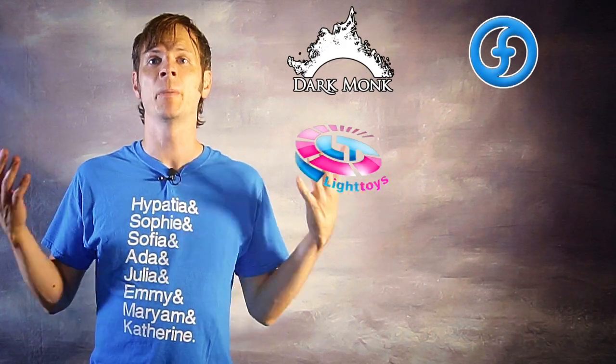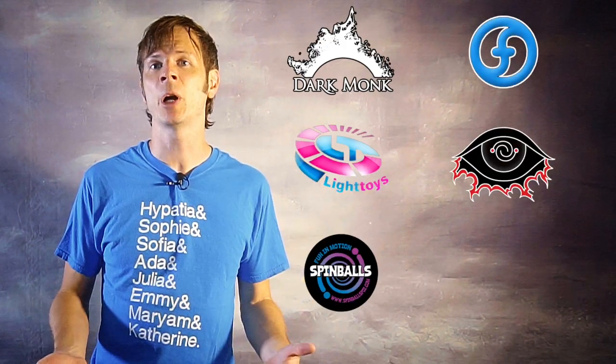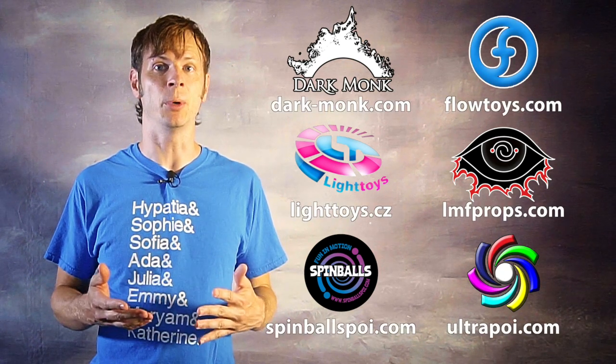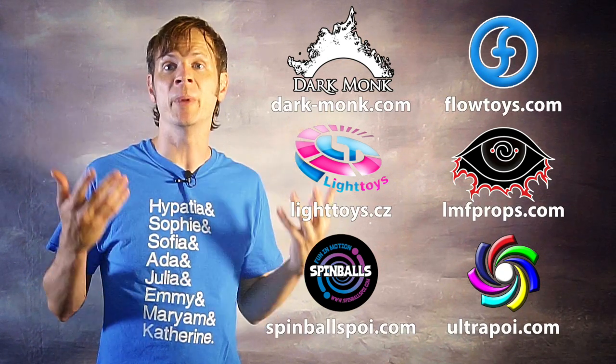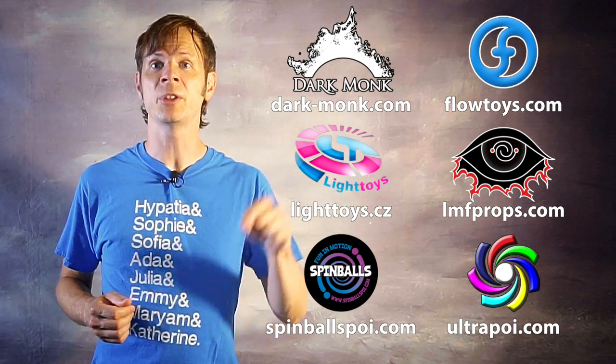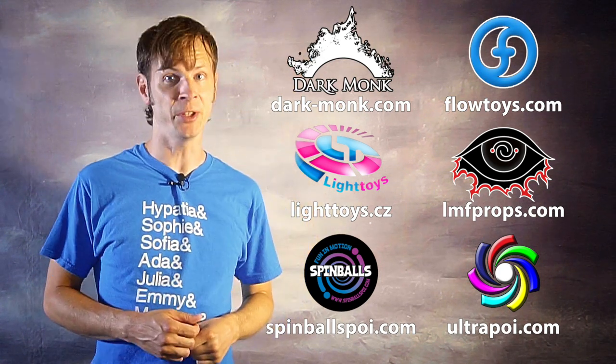Before we dive in, I just want to give a quick shout out to the friends of the channel. Big thanks to Dark Monk, Flow Toys, Pyro Terra Light Toys, LMF Props, Spinballs, and Ultra Poi for helping to make the videos on this channel possible. You can learn more about all of these amazing companies and how they support flow artists like yourself by checking out the links to each of them down in the description of this video.